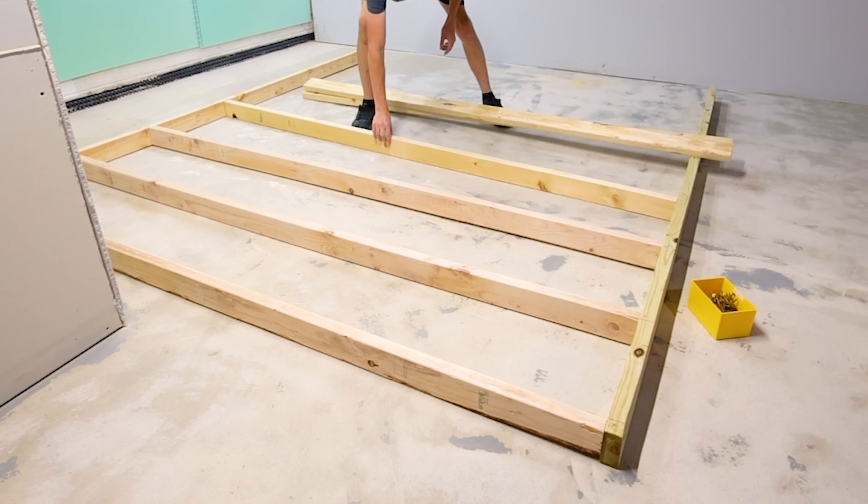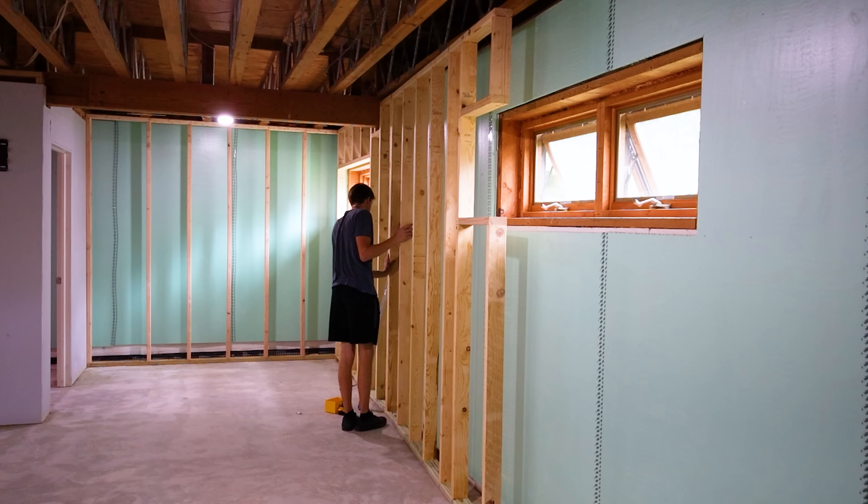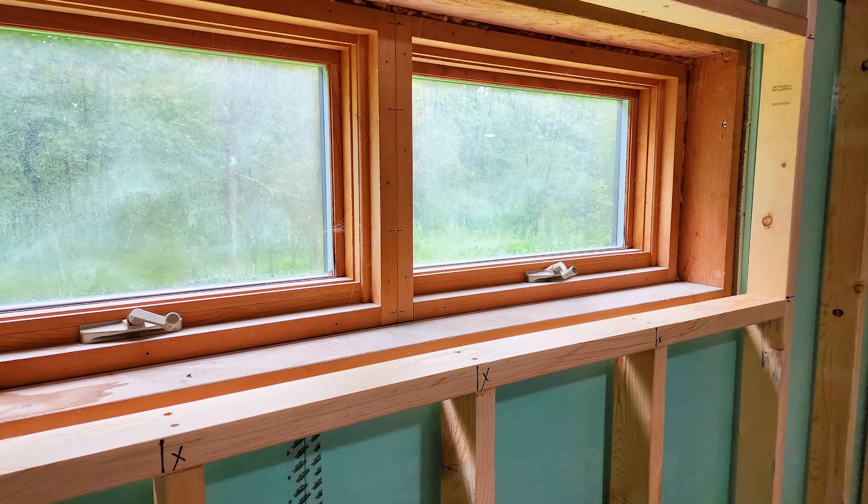Framing is always a fun step because you start to see the skeleton of everything and it's pretty straightforward. Engineering the spaces around the windows though was really annoying.